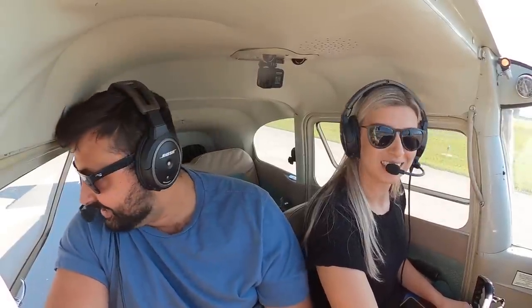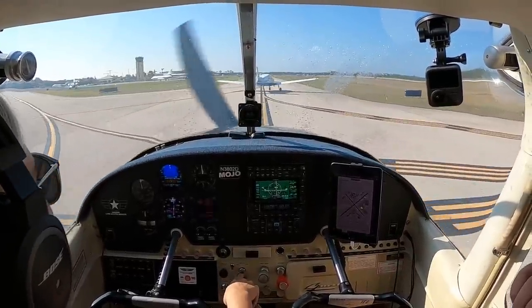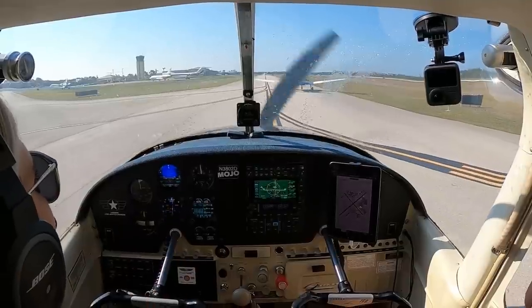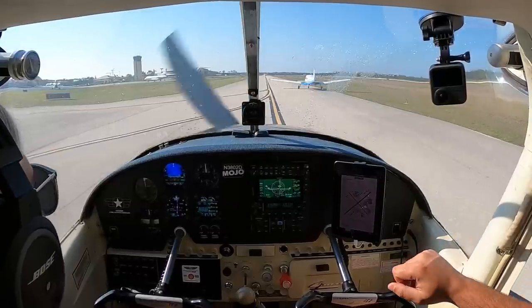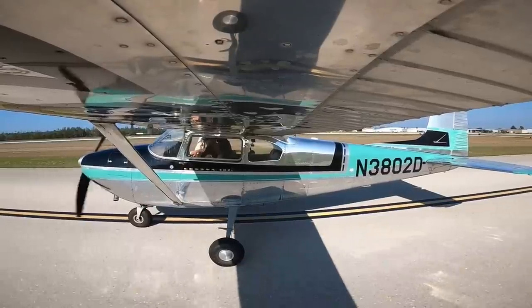This is a fun one again. We're just one more airplane behind now. What are they doing? We're not passing you. We can't pass. Just keep going, buddy. Sorry about that, 02 Delta. No worries.